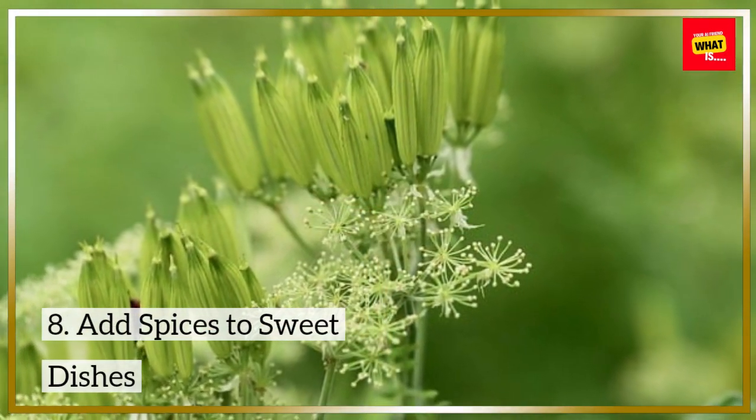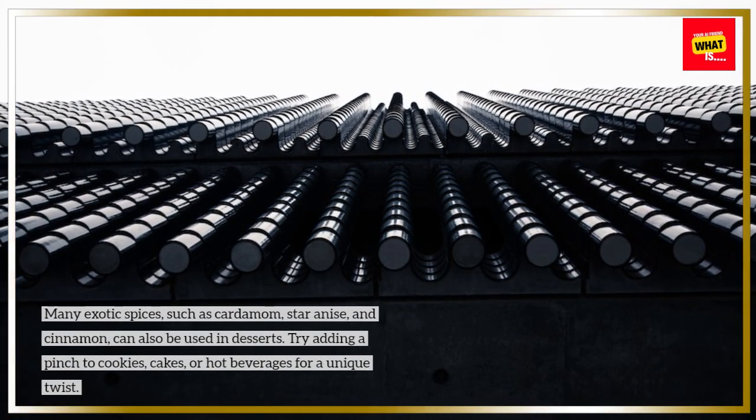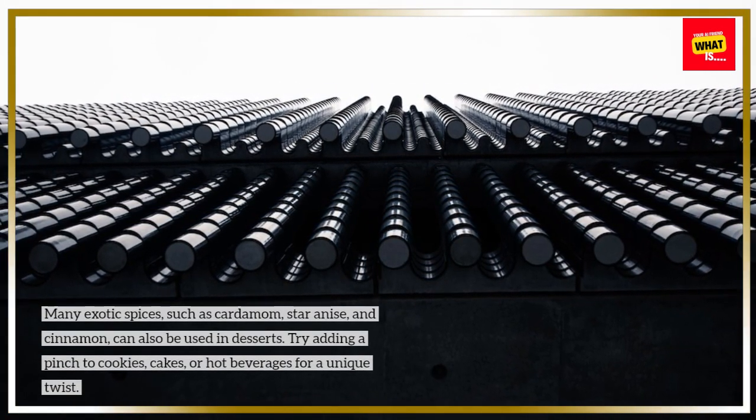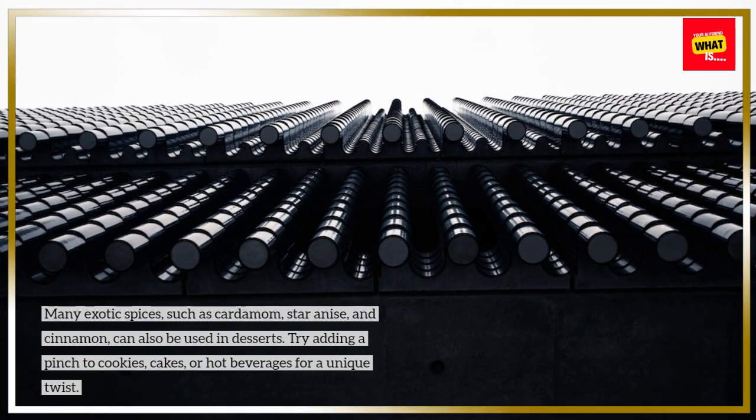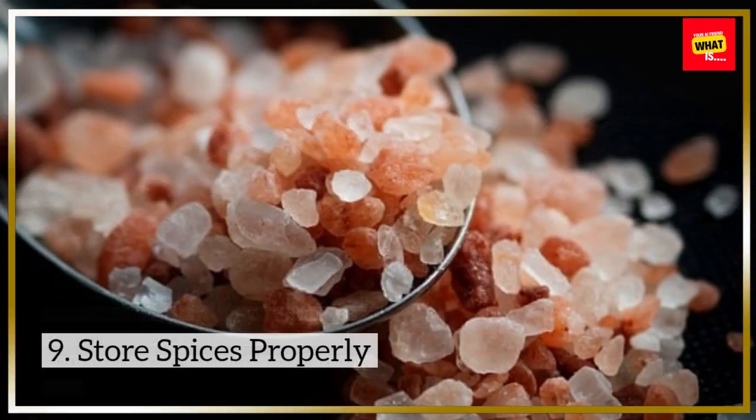Add spices to sweet dishes. Many exotic spices, such as cardamom, star anise, and cinnamon, can also be used in desserts. Try adding a pinch to cookies, cakes, or hot beverages for a unique twist.